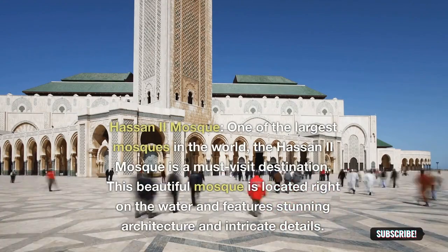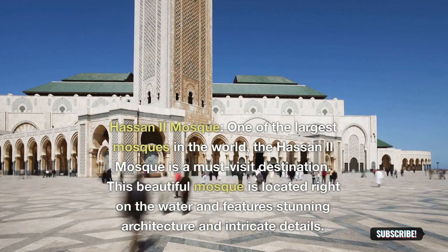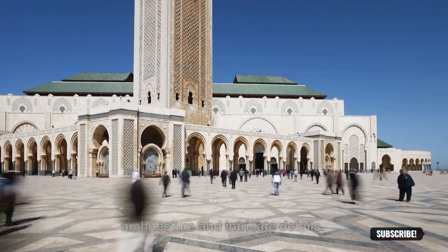Hassan II Mosque: one of the largest mosques in the world, the Hassan II Mosque is a must-visit destination. This beautiful mosque is located right on the water and features stunning architecture and intricate details.